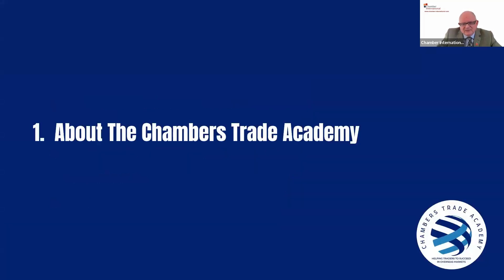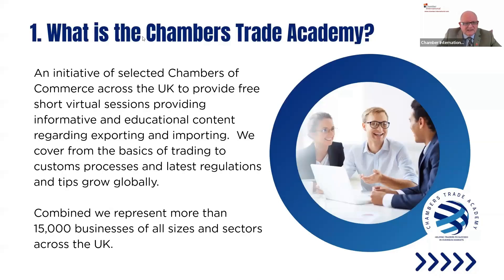About the Chamber's Trade Academy — it's an initiative across selected chambers. We go across the U.K. with the Chambers of Commerce to provide this free, short, virtual session. It's supposed to be informative and educational regarding exporting and importing. We cover from the basics of trading to customs processes and the latest regulations and tips to grow globally. These sessions are put together in different subject matter areas by different presenters, which I think is a really good thing that the BCC are putting together.